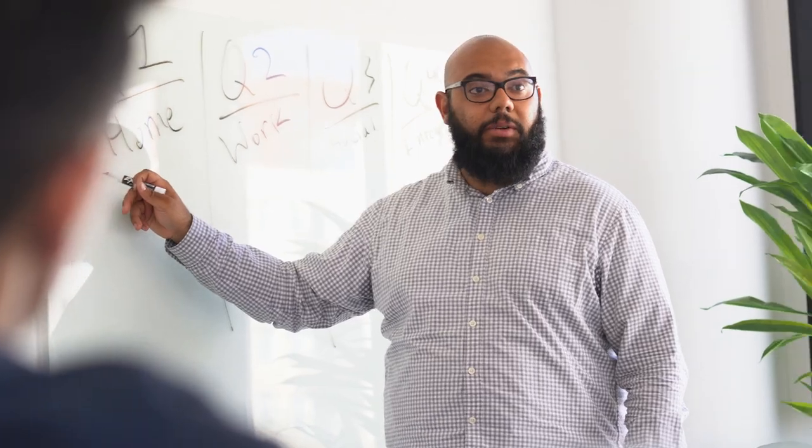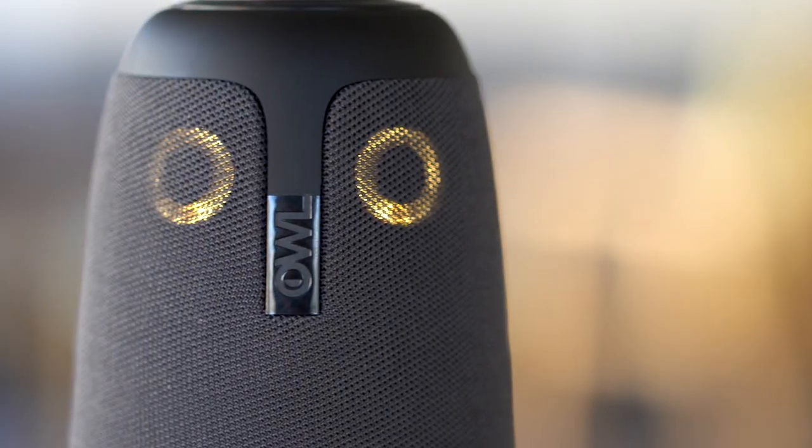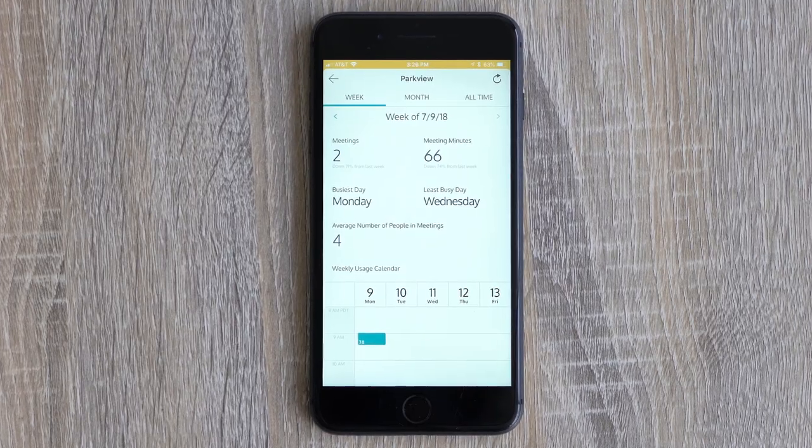Jane made the right choice. The Meeting Owl changes everything. And there's something else that makes the Meeting Owl pretty special — it connects to Wi-Fi. That means you get new features automatically over time, like meeting analytics on your smartphone.